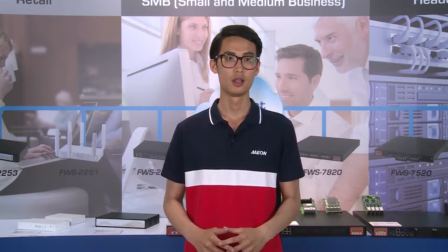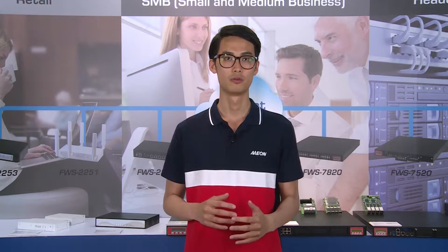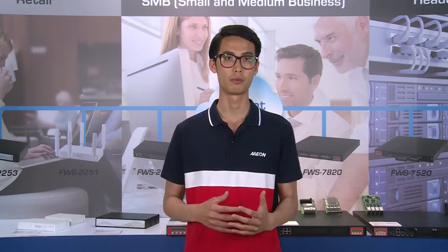Hello everyone. Welcome to Aon Link Day 2016. I'm Freddy, the Product Manager of Aon Network Security Division. Aon is the leading manufacturer of hardware platforms for network security and computing. And this year, we also joined the Intel Network Builder ecosystem.